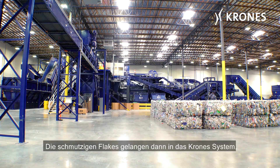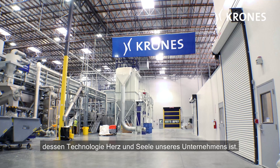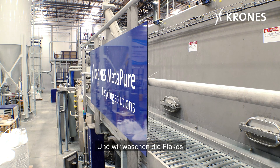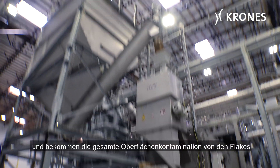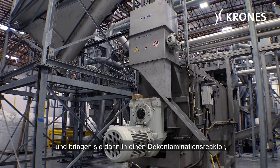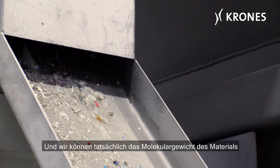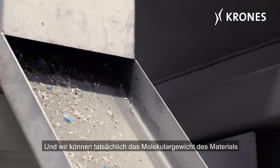The dirty flake then enters the Krones system, which is the heart and soul of the technology of our company. We wash the flakes and get all the surface contamination off of the flakes, and then we take that to a decontamination reactor that's also provided by Krones. And we can actually boost the molecular weight of the material, or the intrinsic viscosity, and provide food grade packaging from that supply.